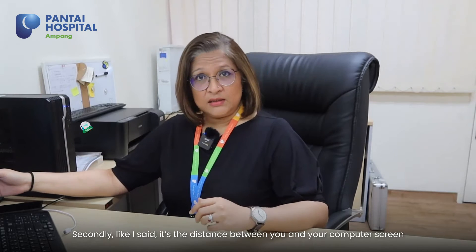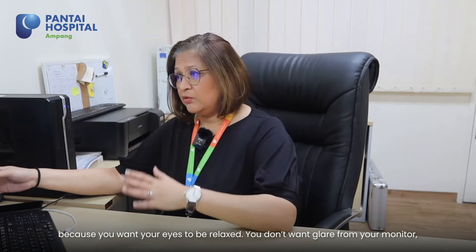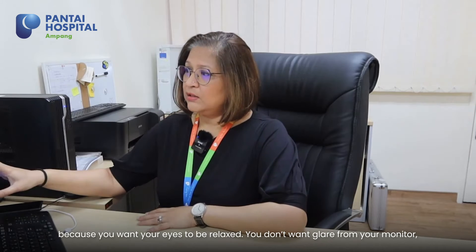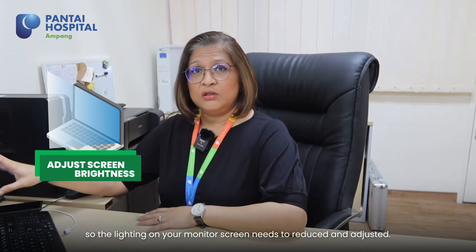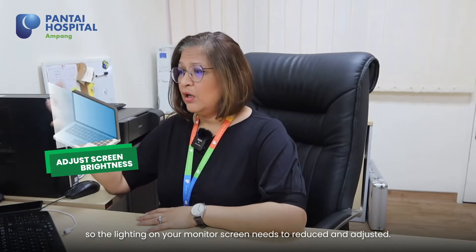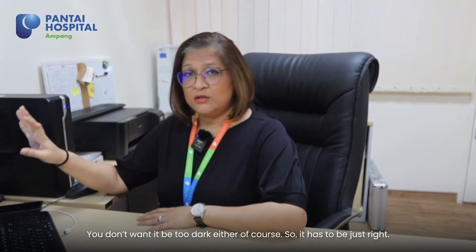Secondly, the distance between you and your computer screen is important because you want your eye to be relaxed. You don't want the glare from your monitor, so the lighting on your monitor screen needs to be reduced and adjusted. You don't want it to be too dark either, so it has to be just right.